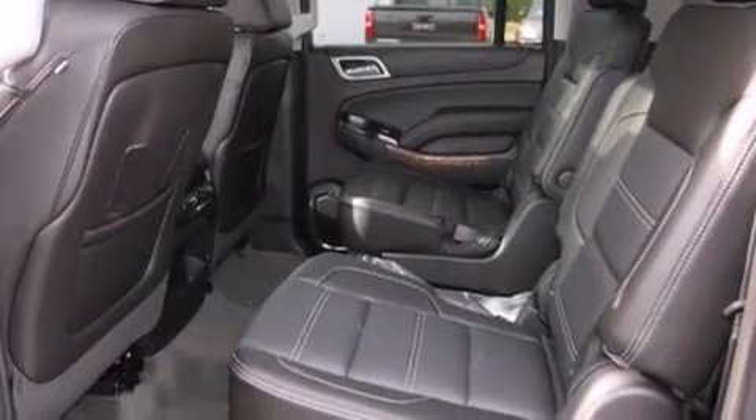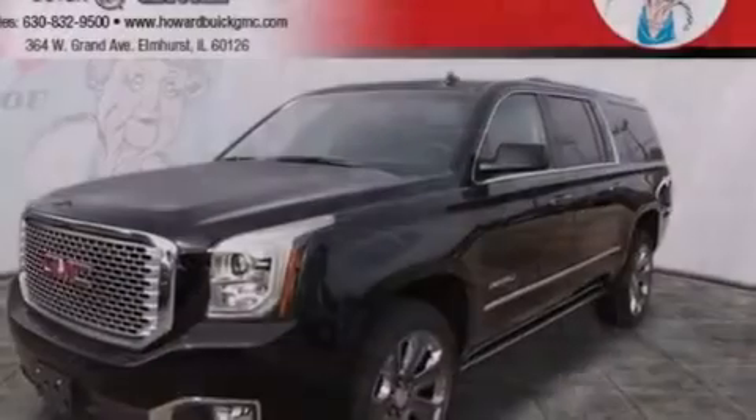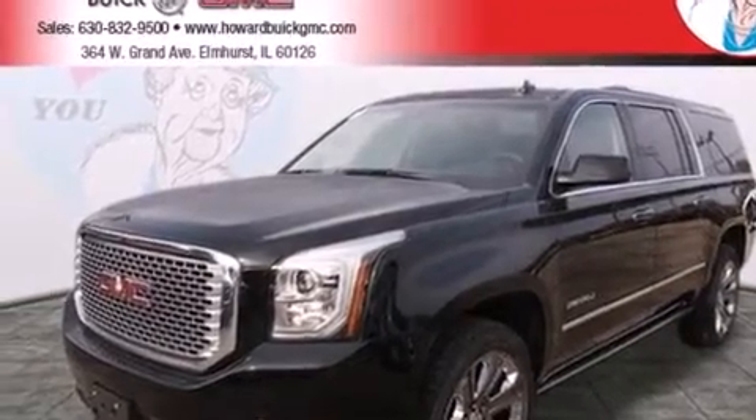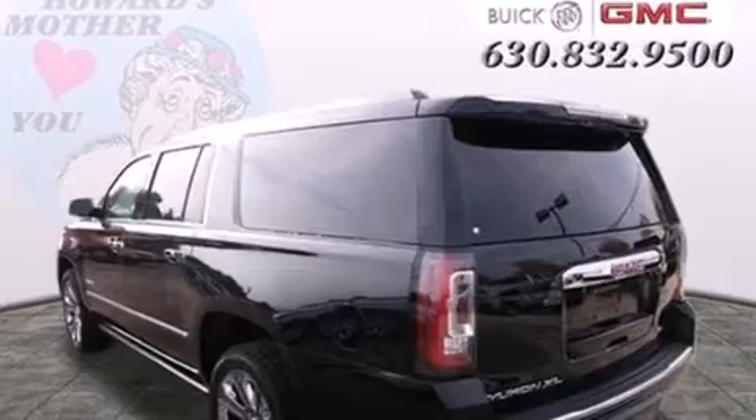Also included are front fog lights, a traction control system, an anti-lock braking system, a power rear liftgate, and leather seats that provide great support and create an overall luxurious feel.